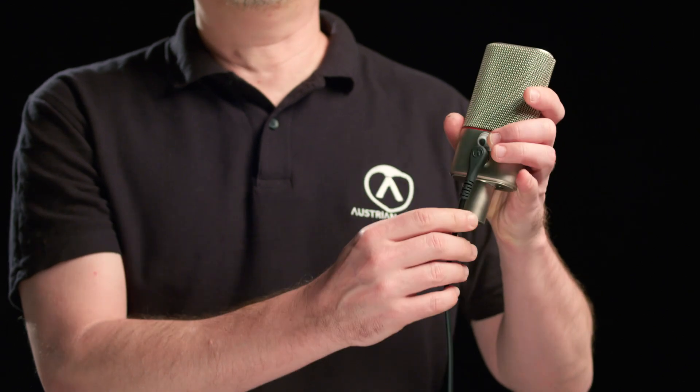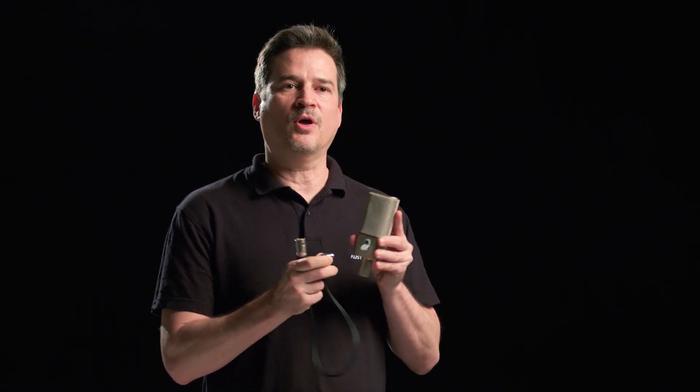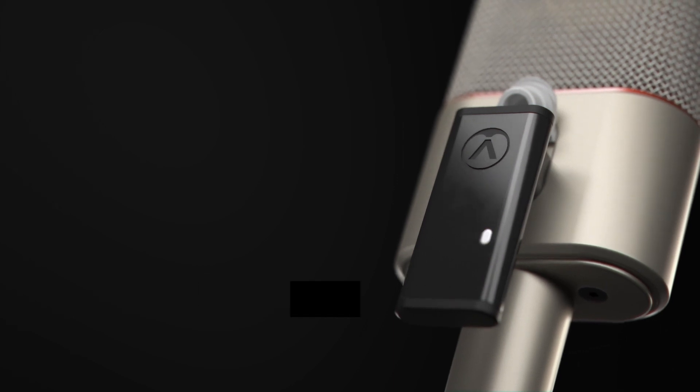The back of the OC818 microphone features a secondary, or what we call the dual output. This allows access directly to the rear-facing diaphragm of the microphone, and via the supplied mini XLR adapter cable, you can discreetly record that second cardioid polar pattern via the second diaphragm. This port also allows you to use the optional OCR8 wireless control dongle for wireless control of polar patterns, high-pass filters, and the pad settings.